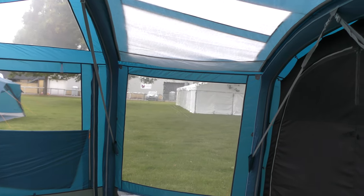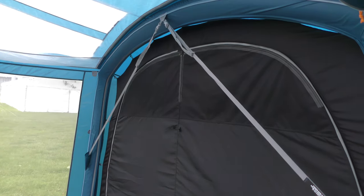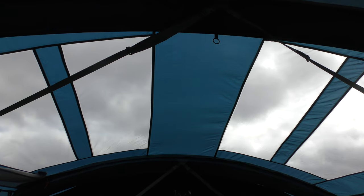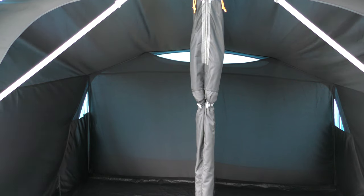If there was one thing you could criticise Viz-a-Viz tents for in the past, it was that they were a little bit cramped in the living area and that they were a little bit dark. Well, not this one. The Vesta has large crystal clear windows on both sides as well as skylights on the roof, plus a clever widened floor space in the central living area, designed to maximise room between the two facing bedrooms.